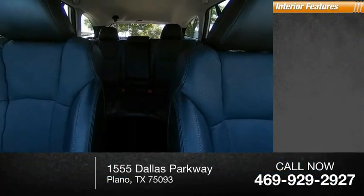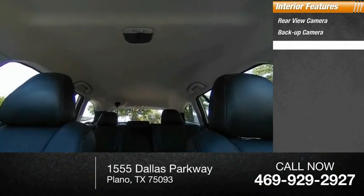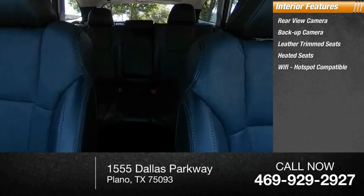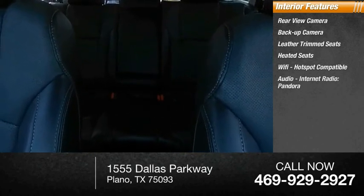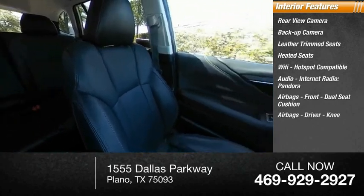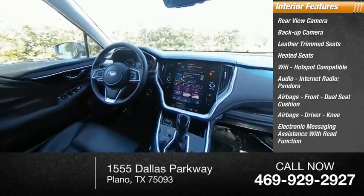Inside you'll find a rear view camera, backup camera, leather trim seats, heated seats, Wi-Fi hotspot compatible, audio, internet radio, Pandora, airbags — front dual seat cushion airbags, driver knee airbags — electronic messaging assistance with read function, and electronic messaging assistance with voice recognition.